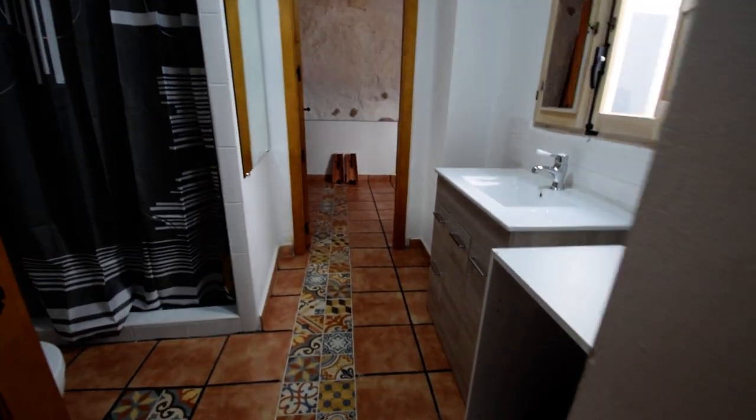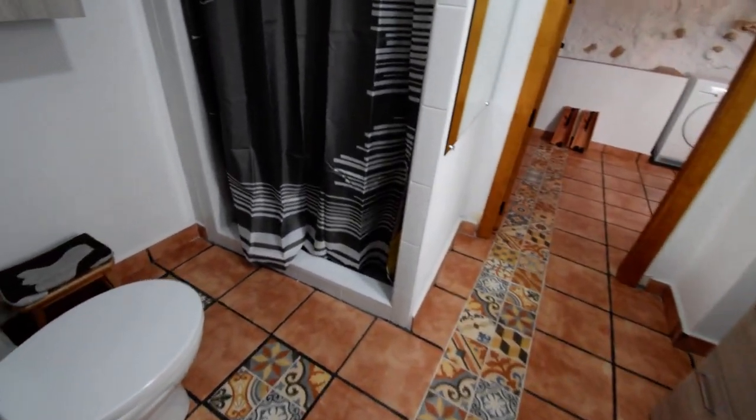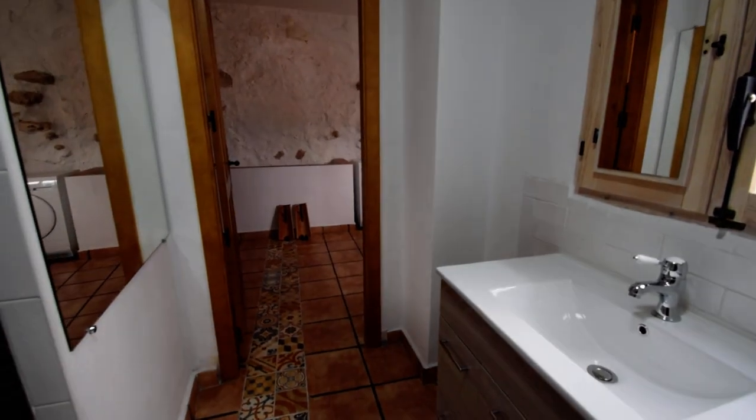And here we have another shower room with a walk-in shower and a window.